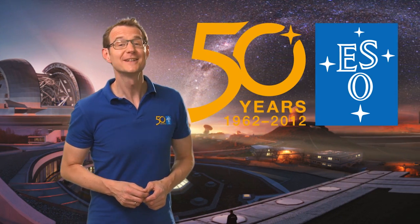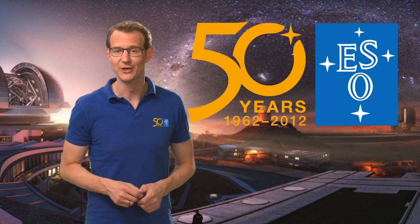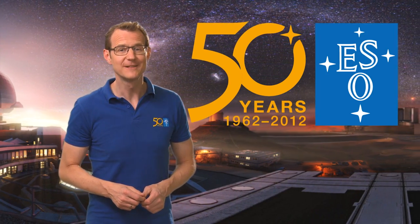This is Dr J, signing off from this special episode of the ESOcast. Join me again next time for another cosmic adventure.